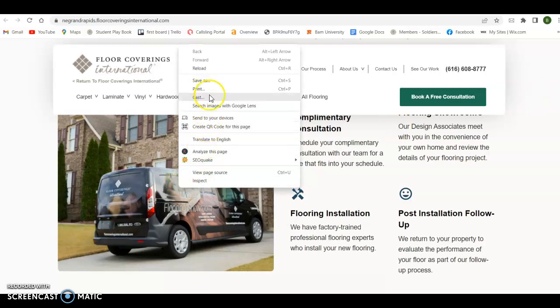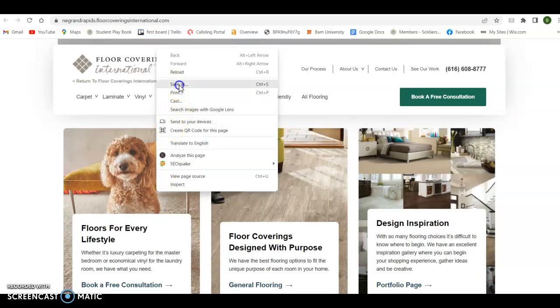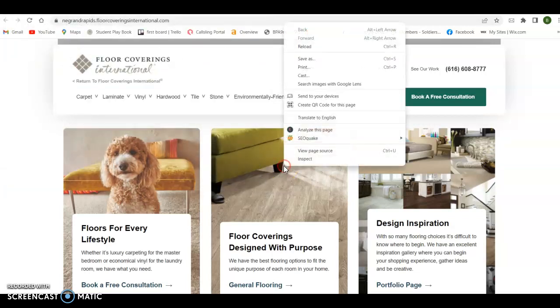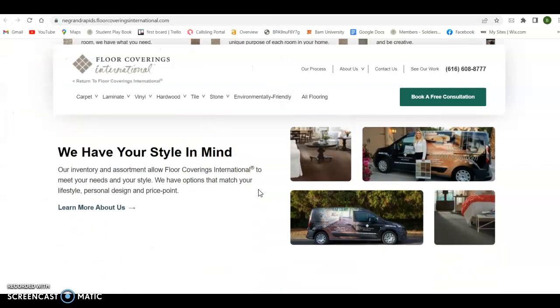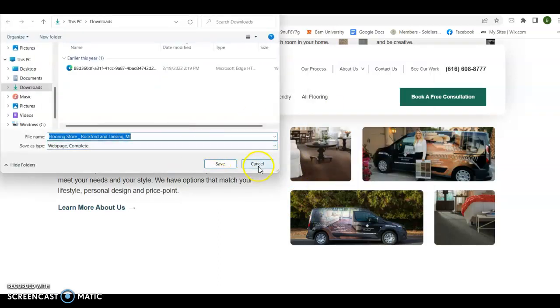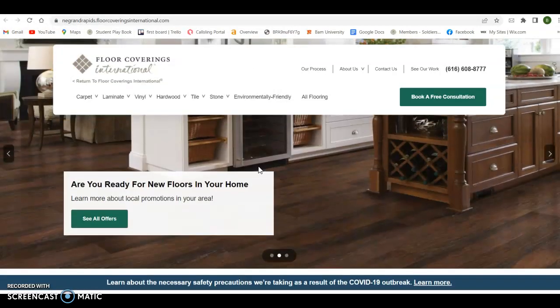If I go to save this image, you can see it says 'flooring store Rockford and Lansing.' These pictures are all good — when you save them, save them as a keyword phrase. So flooring installation, flooring repair, flooring company — every one of these pictures can be saved as a keyword. Every one of them is right now saved as 'flooring store,' and so every one of these pictures is an opportunity to save them as a keyword phrase and stuff more keywords in there. More content, more keywords.